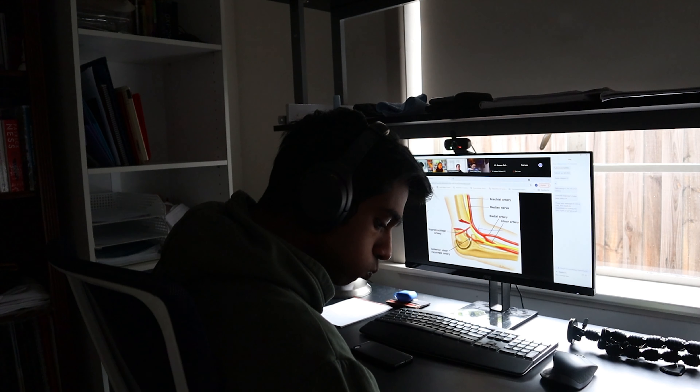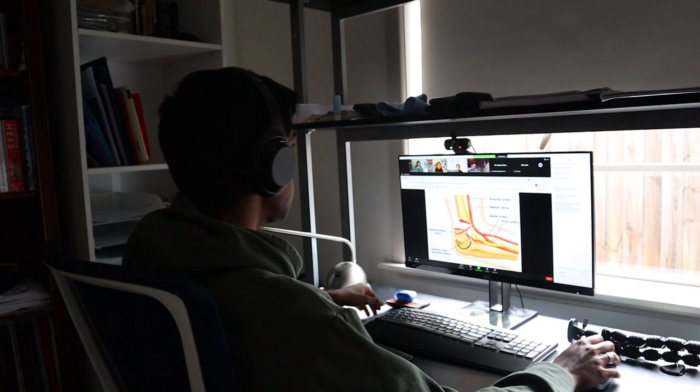If you're struggling with staying accountable, I highly recommend finding a friend or accountability buddy to do exams with, so you're both forced to stick to the time limit and focus for that duration. The biggest takeaway is that practice exams are really important, and you should focus on understanding the questions and the exam format to help you answer questions.